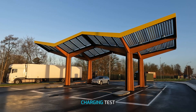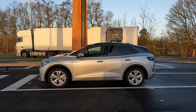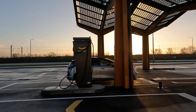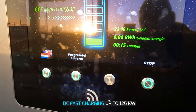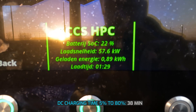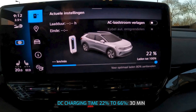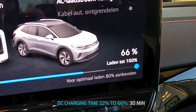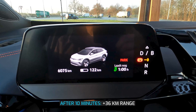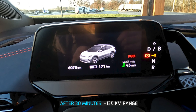The Volkswagen ID.4 GTX is equipped with CCS combined charging system, which enables it to be charged with both AC and DC. For this test, I will charge the car at a DC fast charger. This car can fast charge at speeds of up to 125 kW and can be recharged from 5 to 80% in 38 minutes. I will do a quick 30-minute recharging test. The battery started at 22% and charged to 66% in 30 minutes. I gained about 36 kilometers after 10 minutes, then about 49 kilometers after 20 minutes, and 50 kilometers after 30 minutes of charging.